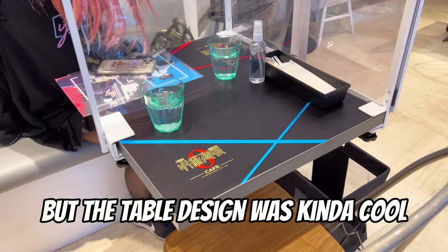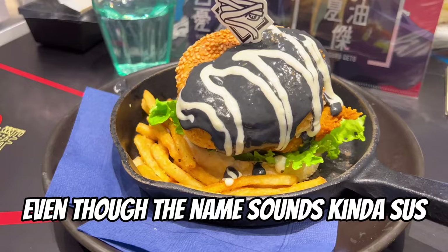But the table design was kinda cool. The very first thing I wanted to eat was Gojo's Cream Chicken Burger. Even though the name sounds kinda sus, it was very delicious.